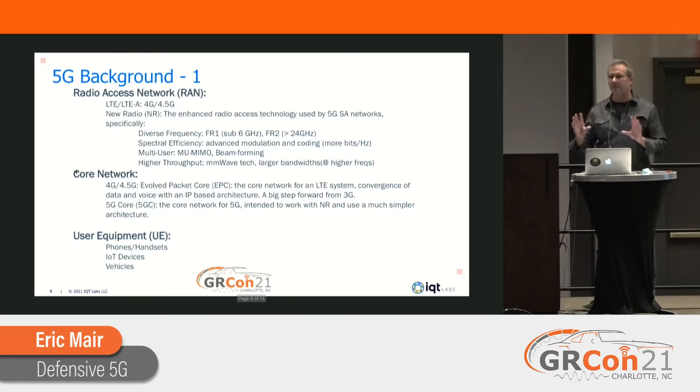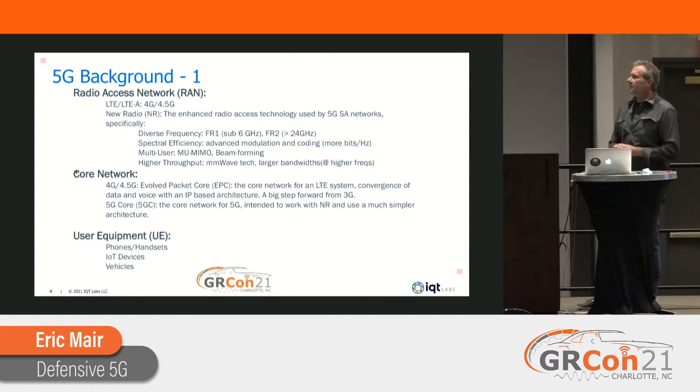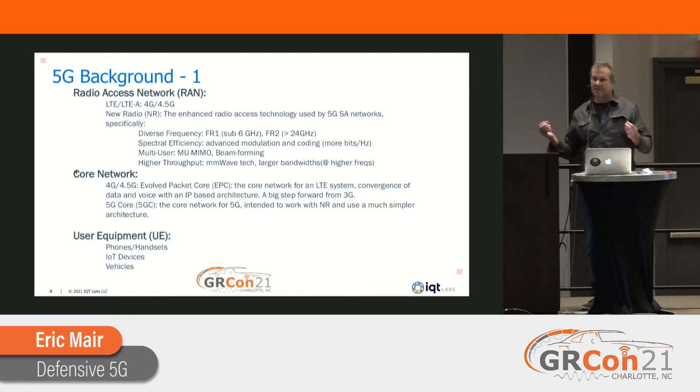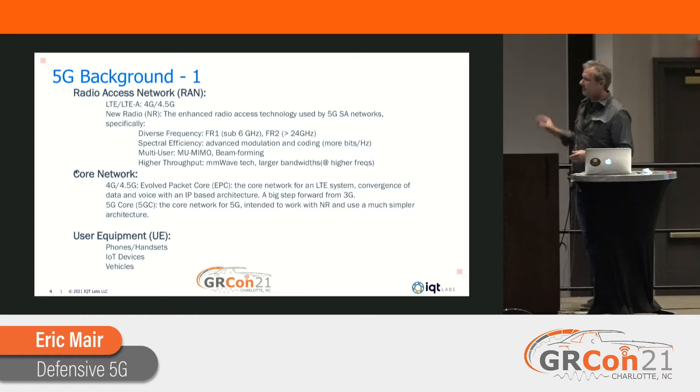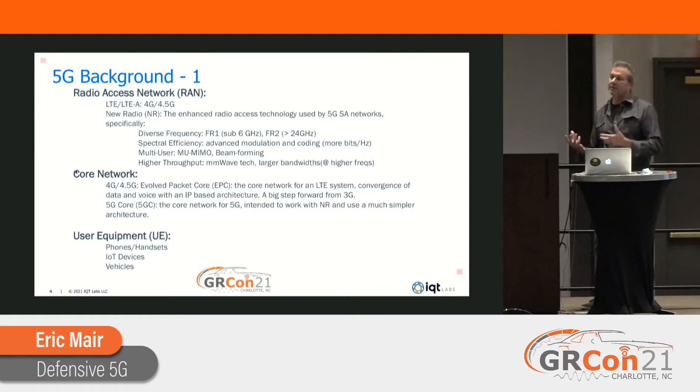Just a little bit of 5G background so we're on the same page. Any cellular network has three main parts: the RAN, the core, and the user equipment. The RAN is the radio access piece where your handset talks to the radio. The core network takes data to and from the RAN, routes it, manages network resources, authenticates users, and does billing. User equipment includes handsets, phones, IoT devices, and vehicles in some cases.